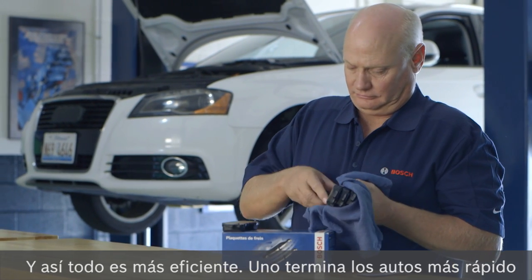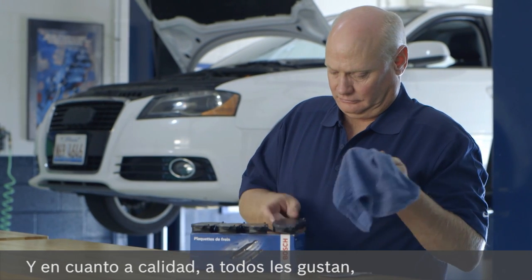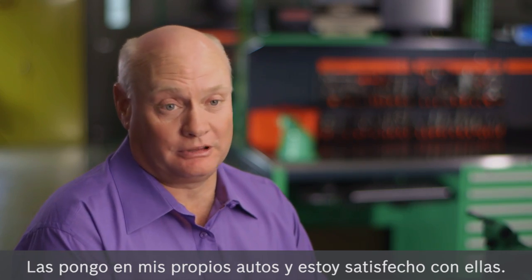It's going to make it a lot more efficient. They're going to get the cars done faster, and you're not going to have comebacks because of it. As far as the quality, everybody seems to like them. Nobody's had any problems with them. I've put them on my own cars and really have been very happy with them.